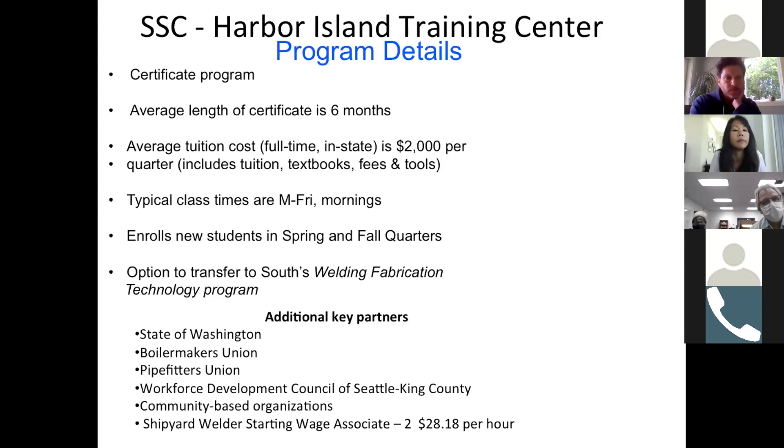This is an overview of the program. It's a certificate program. The length of the program is six months. The tuition is roughly $2,000 per quarter — that includes the textbooks and tools. The classes are running Monday through Friday, eight in the morning till two o'clock.